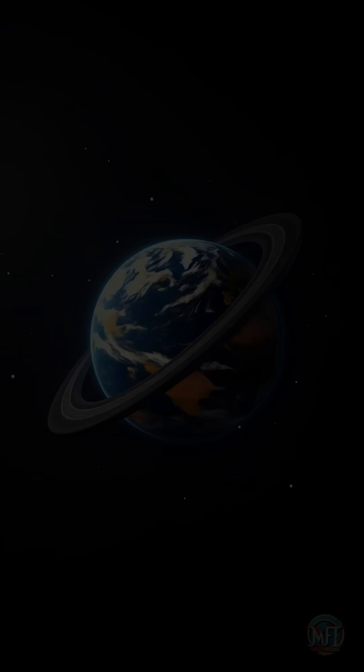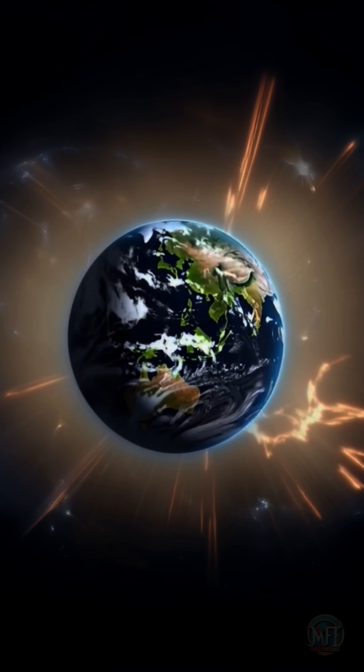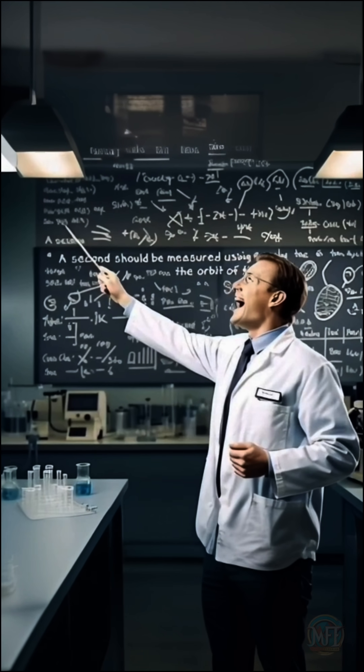Earth's rotation is not constant. Factors like tidal forces, earthquakes, and even the melting of glaciers can affect it. As a result, scientists proposed that time be based on the Earth's orbit around the sun.